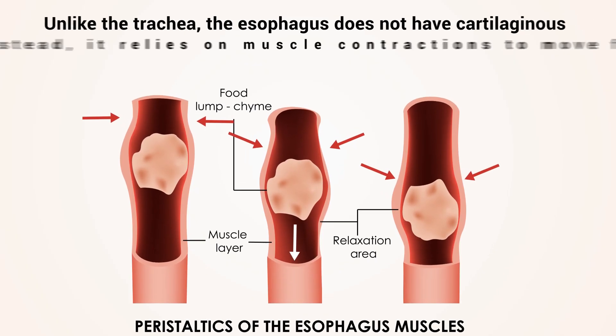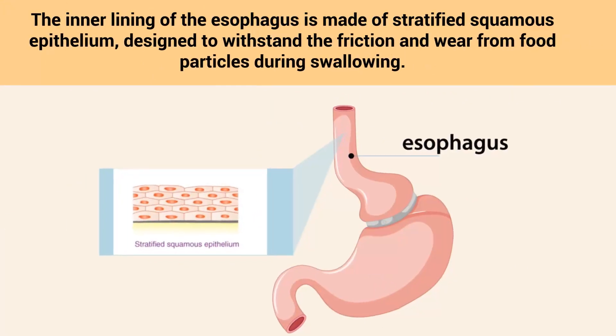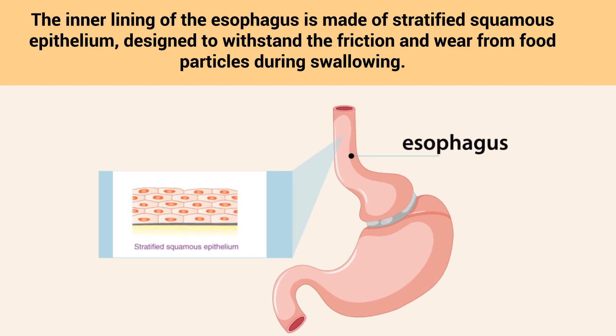Unlike the trachea, the esophagus does not have cartilaginous support. Instead, it relies on muscle contractions to move food along. The inner lining of the esophagus is made of stratified squamous epithelium, designed to withstand the friction and wear from food particles during swallowing.